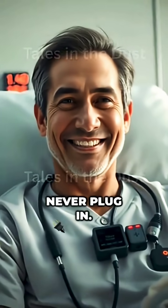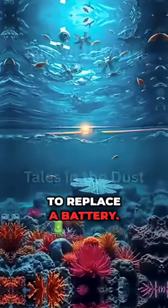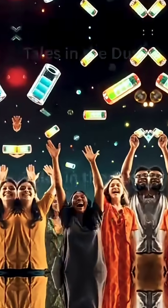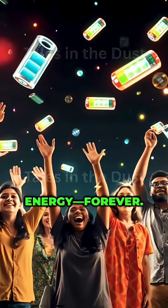Imagine electric cars you never plug in. Medical implants like pacemakers that never need surgery to replace a battery. Remote sensors in the middle of the ocean or deep in space, powered for a lifetime. This technology could change how we think about energy, forever.